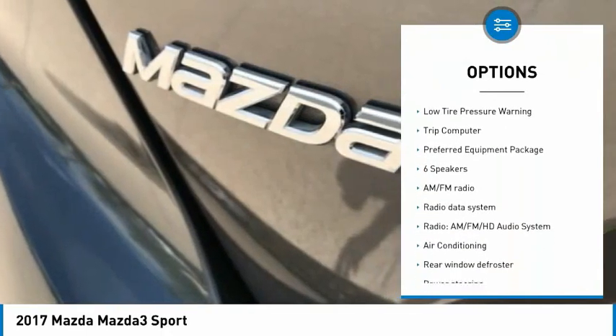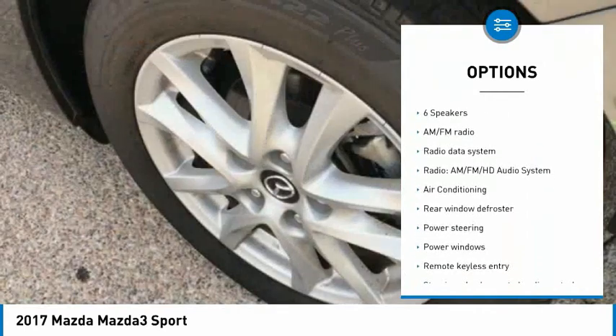Remote keyless entry, speed control, four-wheel disc brakes, rear window defroster, Bluetooth, low tire pressure warning, trip computer.